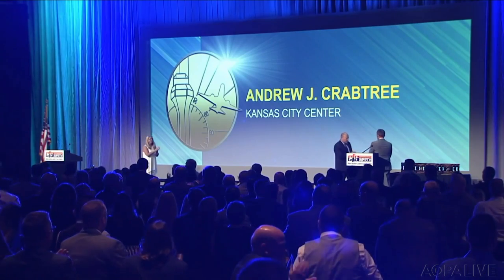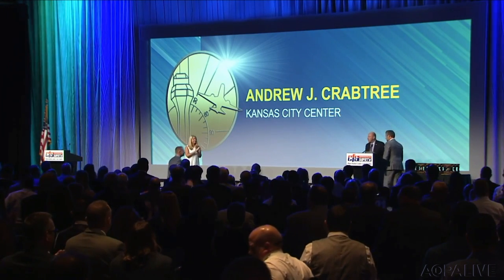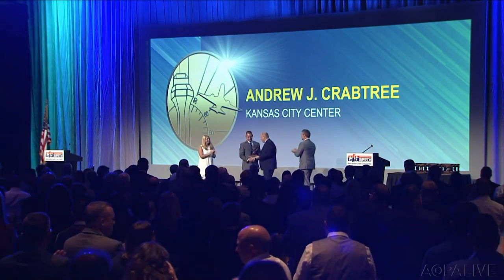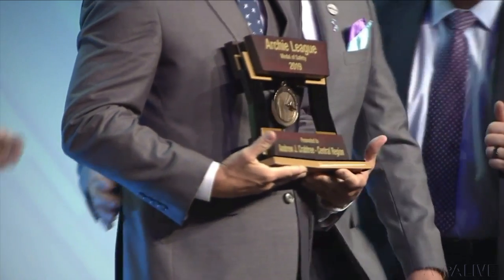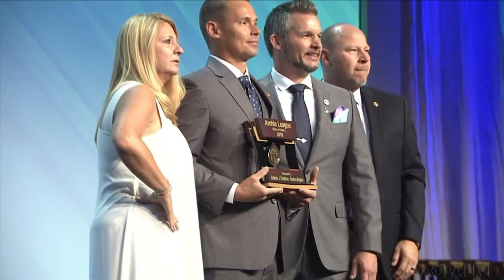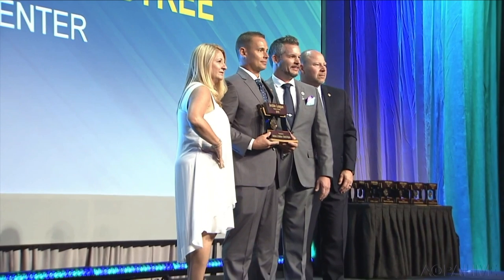It's a chance to honor some of the men and women who make our flying safer. Every year the National Air Traffic Controllers Association hosts the Archie League Medal of Safety Awards, honoring controllers who go above and beyond to save pilot and passenger lives. One of this year's winners is Andy Crabtree from Kansas City Center. Andy noticed something was wrong with a pilot of a Cessna 340 — the airplane was flying directly into a thunderstorm and the pilot was having trouble communicating and keeping a heading. Andy took the initiative to help out, even though the pilot did not recognize they were in trouble.